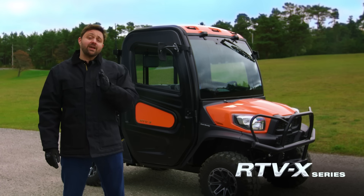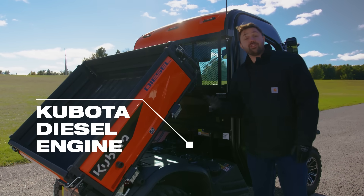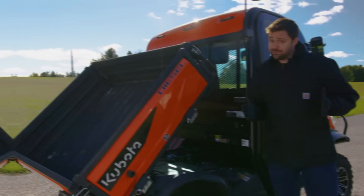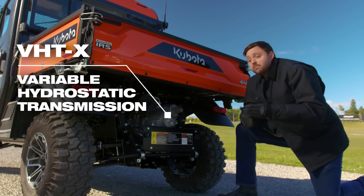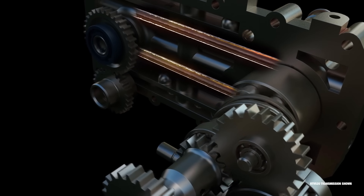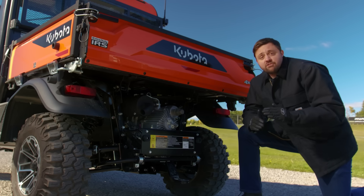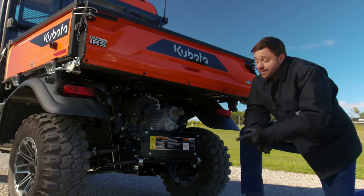But first, let's take a look at what gives this powerhouse its serious towing muscle. What makes the RTV-X a towing champ? It starts with Kubota's own diesel engine, engineered to deliver a mighty 51.5 foot-pounds of torque. But it's not just about the raw power. The secret weapon here is the Variable Hydrostatic Transmission, or VHT-X, similar to what a tractor has. This system uses hydraulic fluid instead of belts or clutches, which is designed to work harder, longer, and without worrying about the drivetrain breaking down. With its smooth power delivery and pedal modulation, the VHT-X makes sure every ounce of power gets to the wheels exactly when you need it. And because this is a Kubota, durability is built in from the ground up.